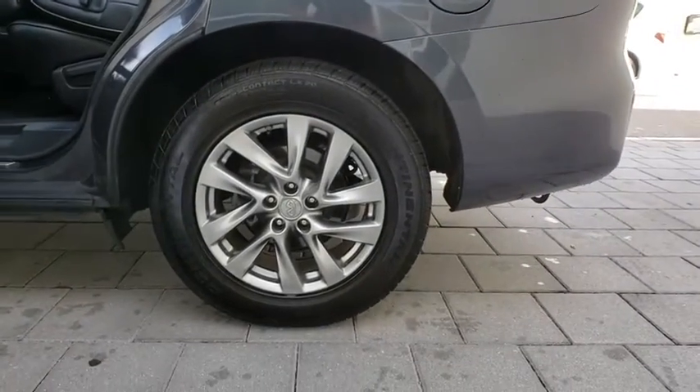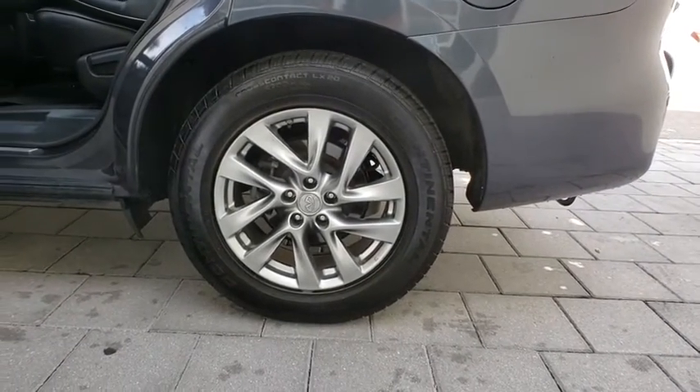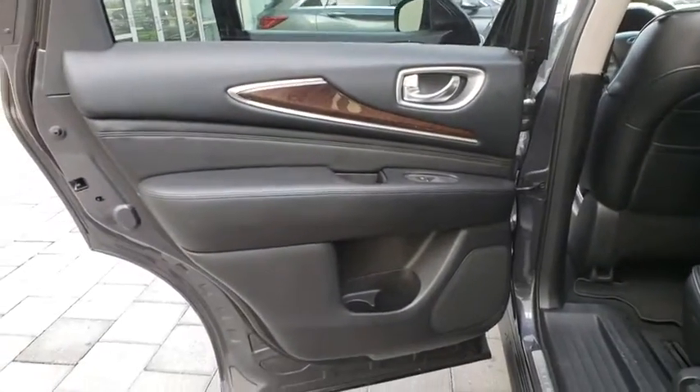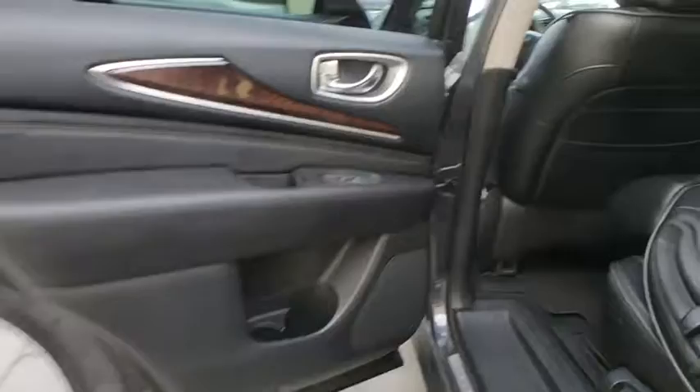Stability control, traction control, keyless entry, power passenger seat, anti-lock braking system, steering wheel audio controls, backup camera, power liftgate, all-wheel drive, Bluetooth.